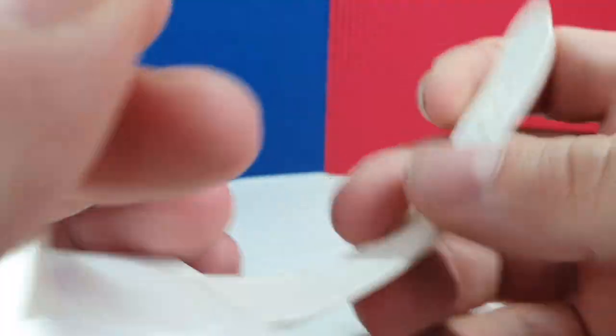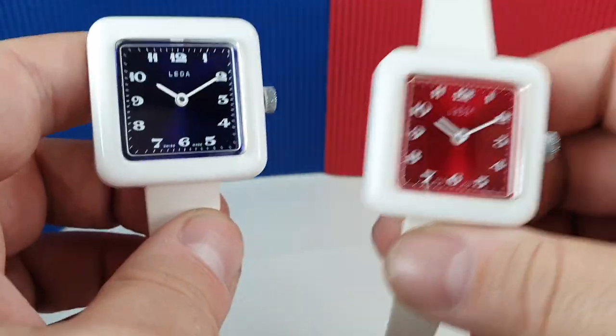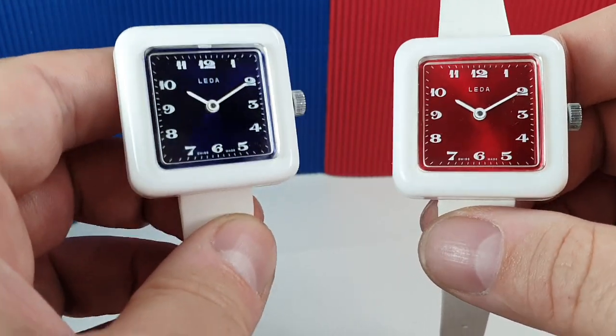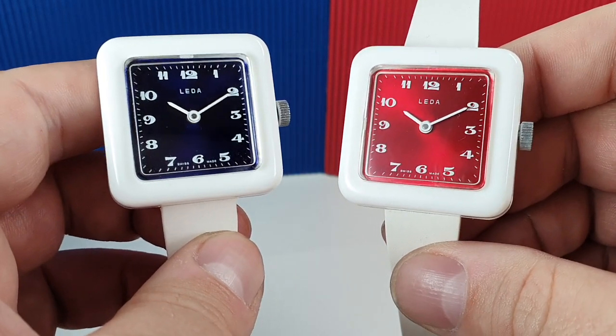Same strap, same case, made by the same people. We think early 70s — could easily be mid 80s — it's very, very difficult to research, and so we've just said 71.